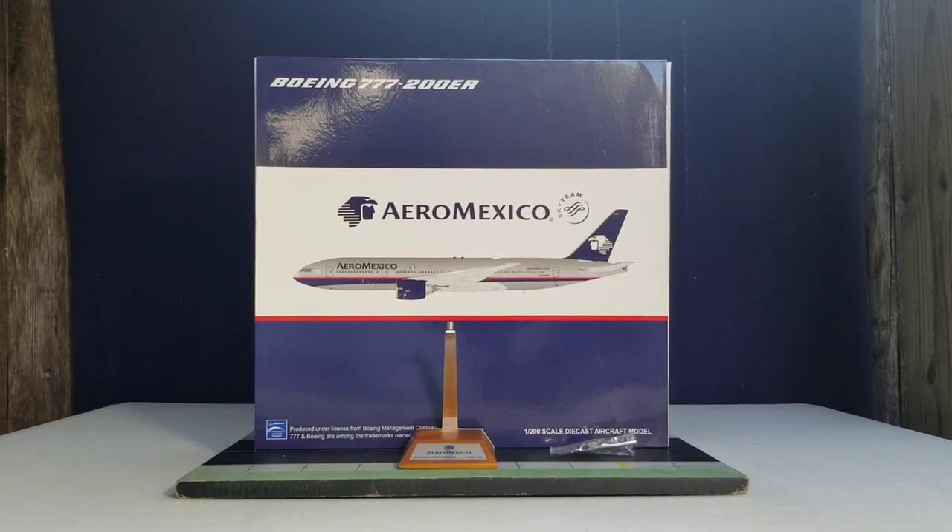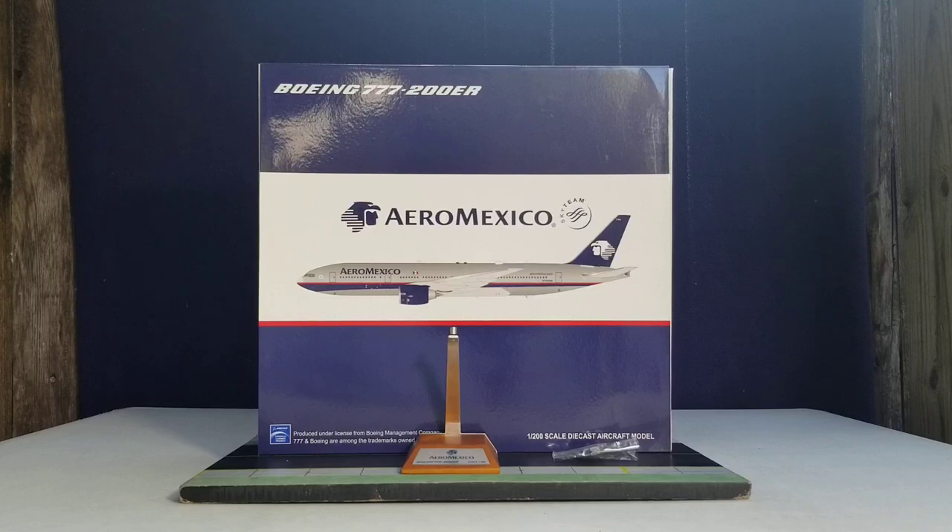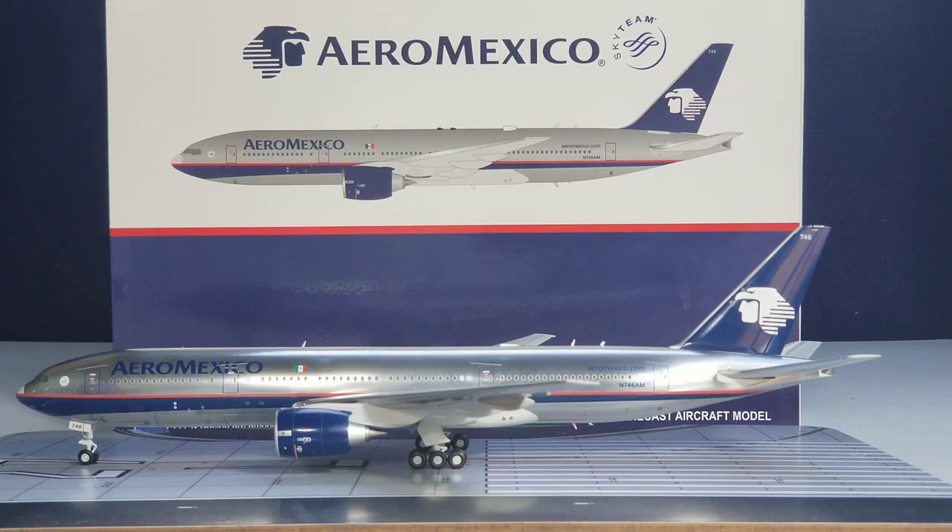With all that information about the history of Aeromexico out of the way, along with the box details, the wooden model stand, and the plastic bag featuring the gear replacement doors and two toothpicks — with no further ado, here is the model. There it is: the JC Wings Aeromexico Boeing 777-200ER extended range version in their previous delivery scheme in a 1:200 scale model. Now let me share how Aeromexico ended up with this aircraft and eventually decided to retire it.